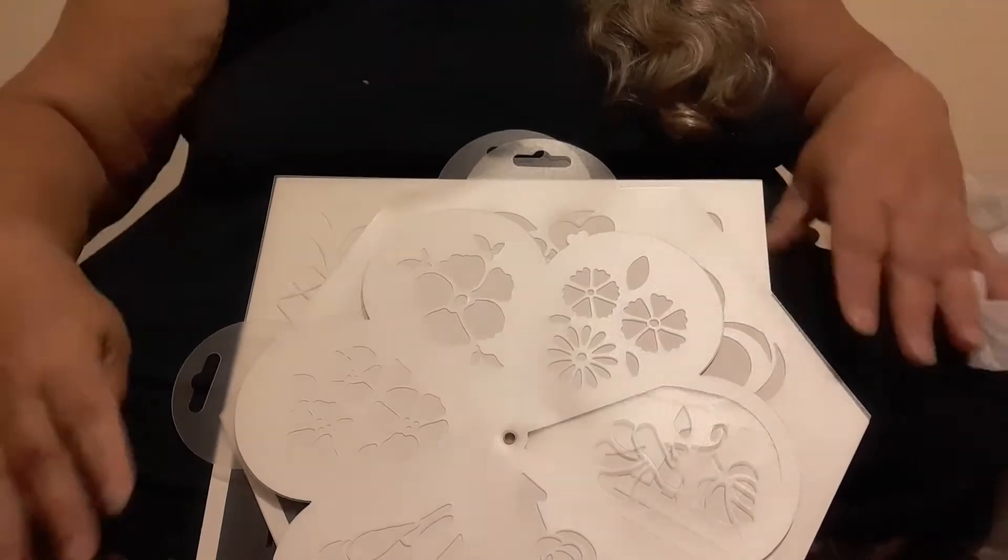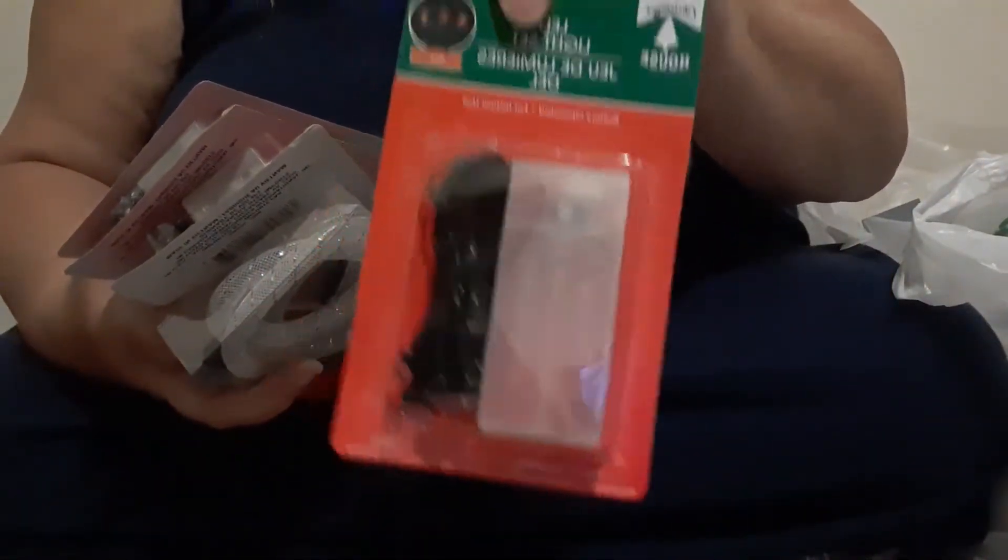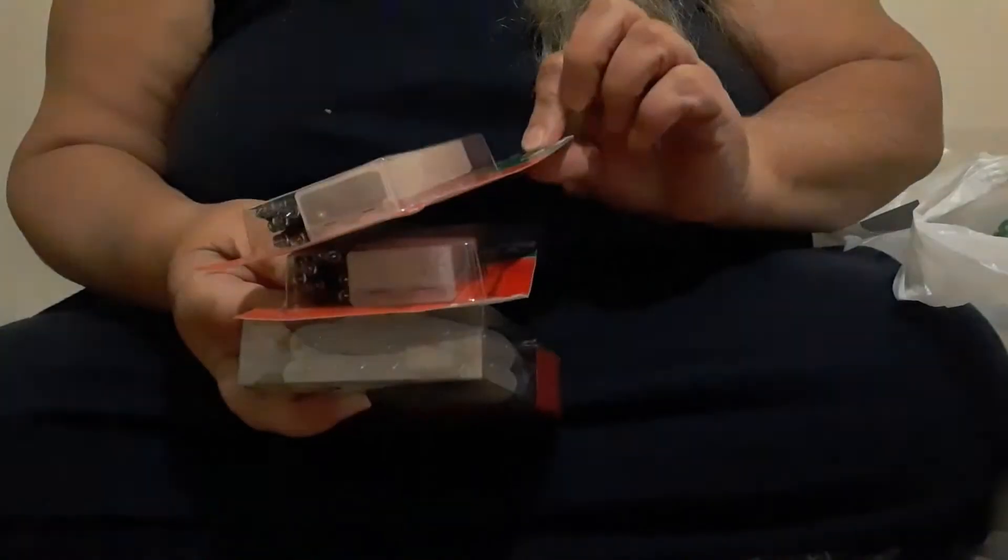They're putting Christmas stuff out — they have been for over a week now, which is kind of disappointing. Halloween's not even here yet, but you know, it is what it is. I did pick up some colored lights. I got a pack of red ones of this style — they're much nicer to have for crafting. And I got clear ones.